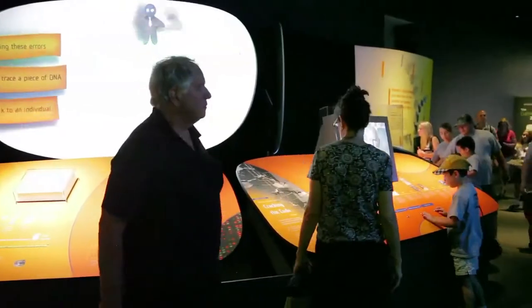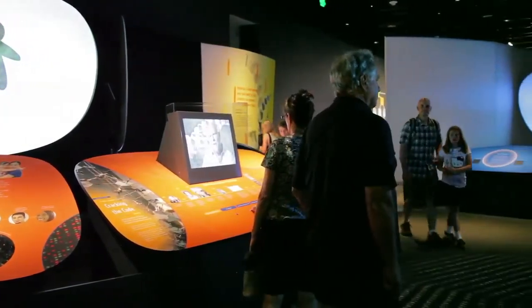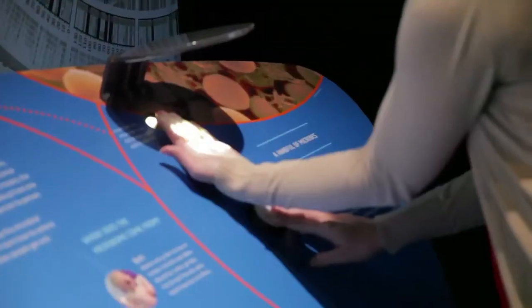The Genome Exhibition is around 4,400 square feet. Within that space there's around a 3,000 square foot traveling exhibition that will be touring around North America for four years after it's at the Smithsonian.